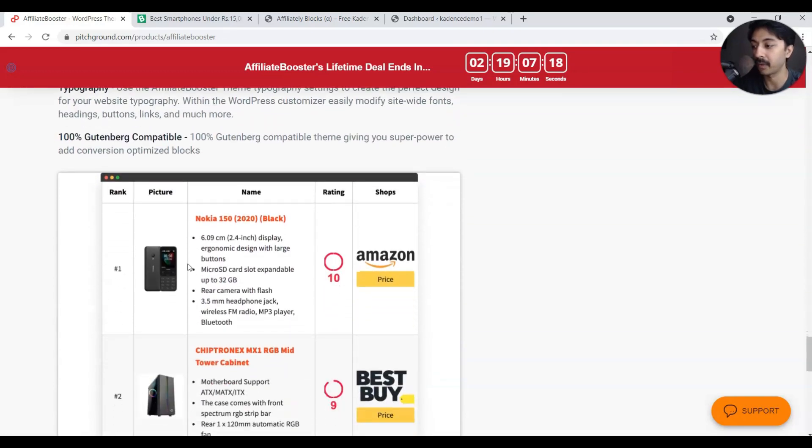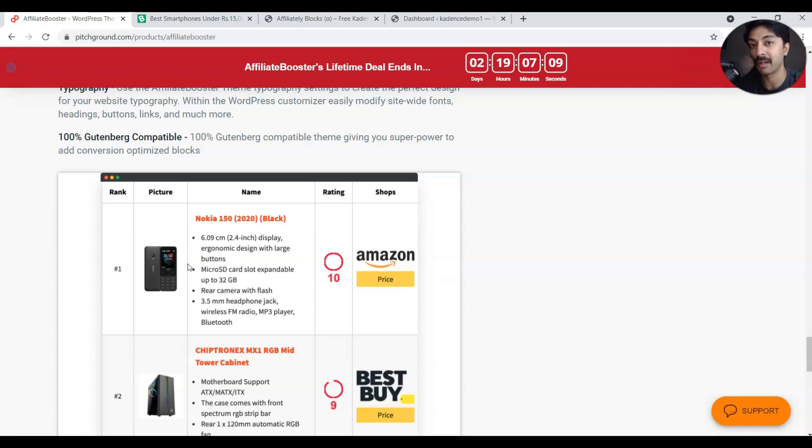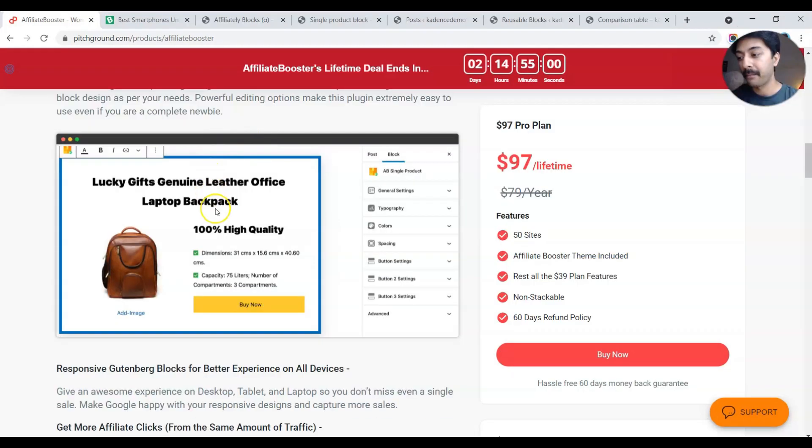If you see their product showcase video, they are actually selling pre-made Gutenberg blocks built into the theme. Scrolling down, we can see a product feature block, a coupon block, and lots of blocks one can use in blog posts. I've already created a video about their product showcase table — the link is in the description or the i-button above.